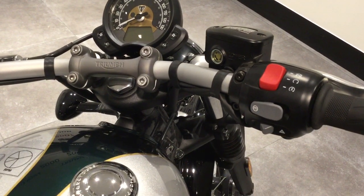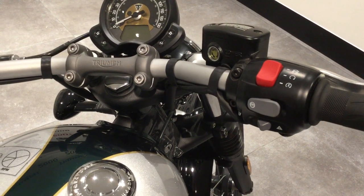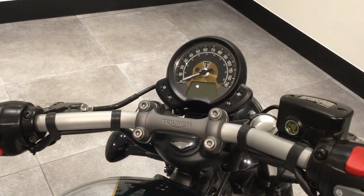It has traction control and ABS, so the modes on this particular bike are rain and road. It also has information displayed on the analogue and digital clock.